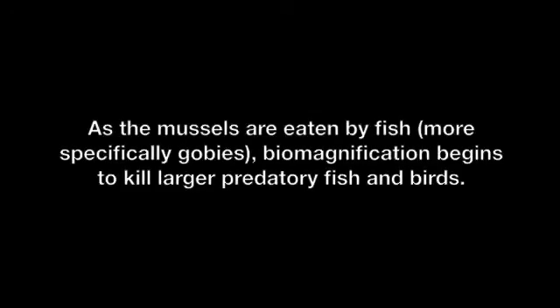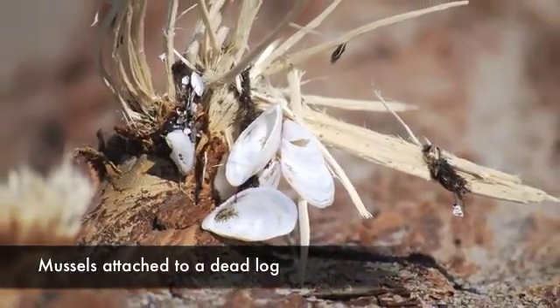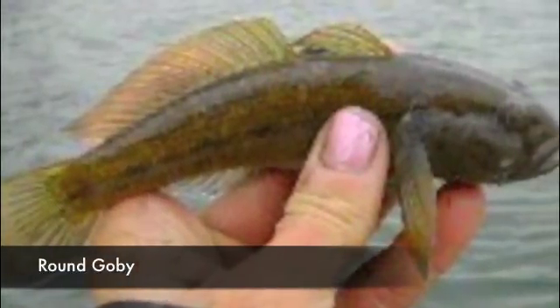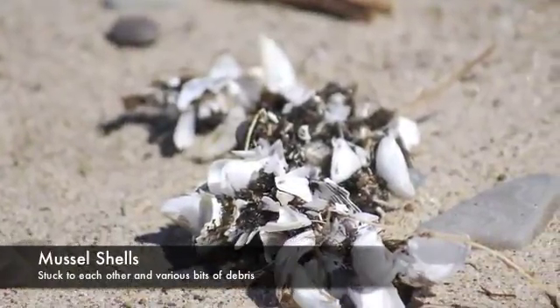As the mussels are eaten by fish — more specifically gobies — biomagnification begins to kill larger predatory fish and birds. It is completely natural for waves of botulism to travel through some populations in aquatic ecosystems. But in the 1990s, these waves became more frequent and more deadly, especially among larger fish and waterfowl. These trends began in Lake Erie and Lake Ontario, but were soon apparent in all five lakes.